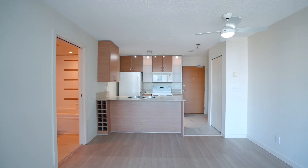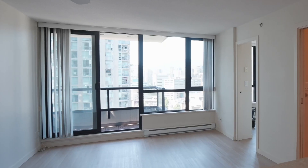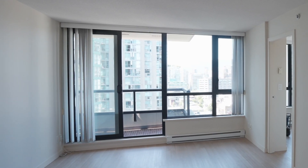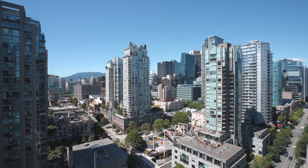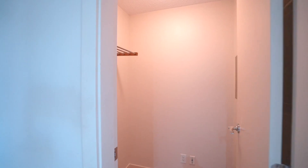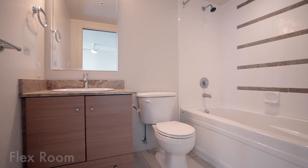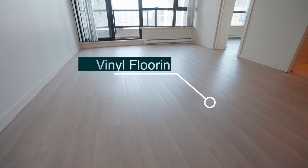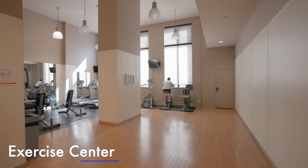This unit offers a functional and open concept layout, a stunning city and mountain view from all angles, thanks to floor-to-ceiling windows. It also has vinyl flooring throughout — and check out its amazing amenities.